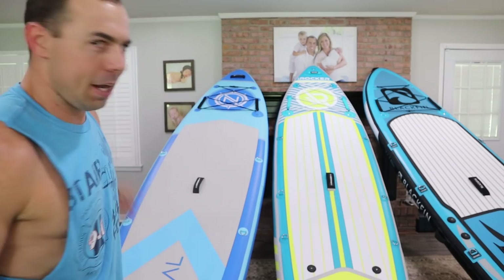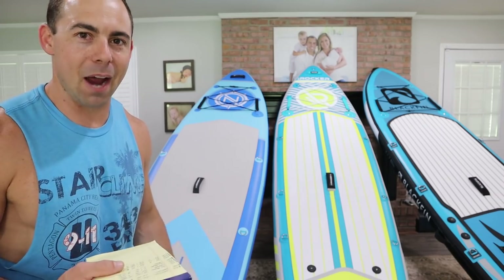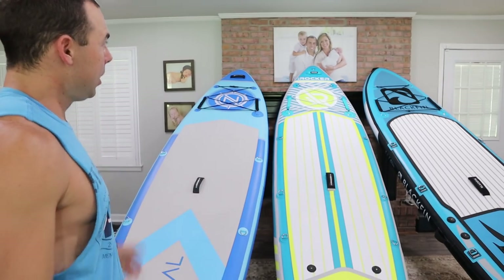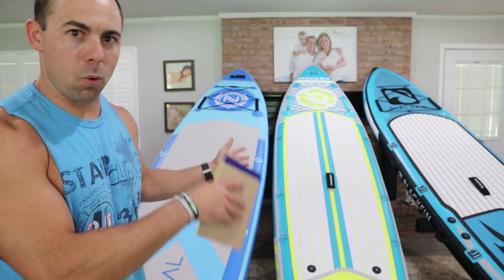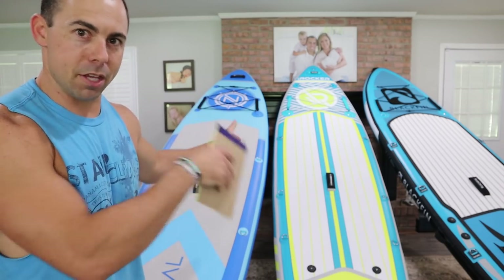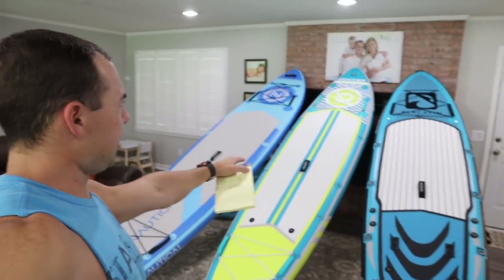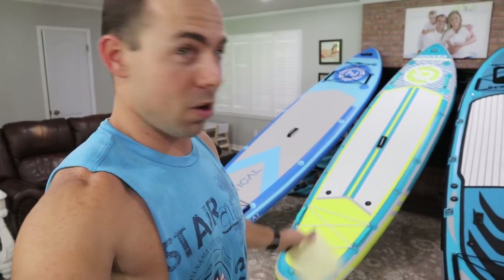Who would I recommend the Nautical to? Maybe kids — the only reason I say that is because they have a 10'6 version, it only weighs 20 pounds, and it's very affordable, so it would be great for kids. For most adults, let's step up to the iRocker. If you're wondering why I suggest one over the other despite the price differences, stick around because I've been learning a lot over the last couple of days and I'm about to share it all to help you make the most informed purchase.